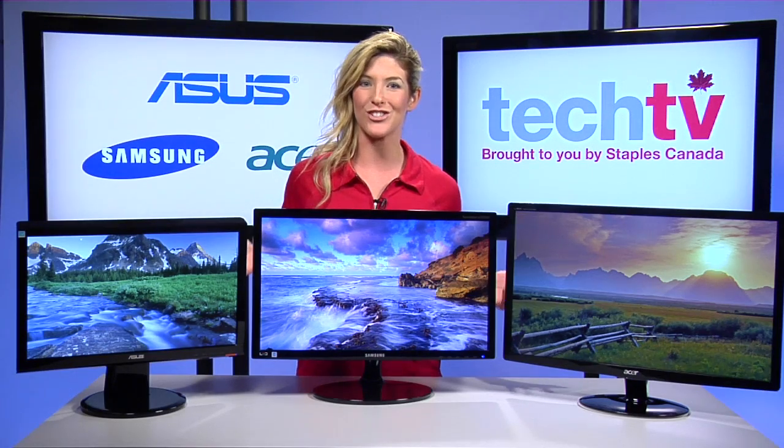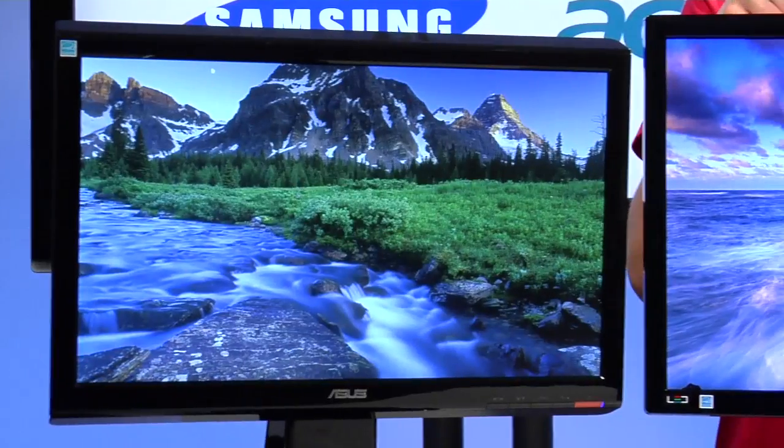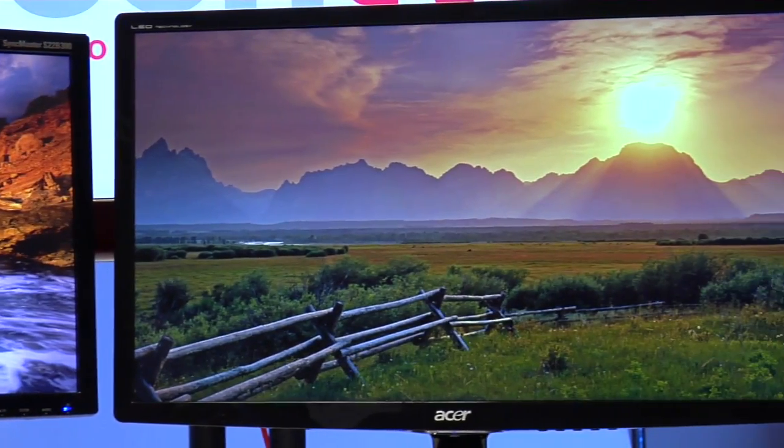There are a lot of different types of monitors out there in different sizes and price points, so today I'm going to show you three different types to help you pick the right one for you. We're going to look at the ASUS 18.5-inch LCD monitor, the Samsung 21.5-inch LCD monitor, and the big guy, the Acer 24-inch.